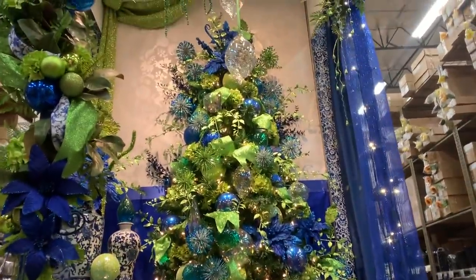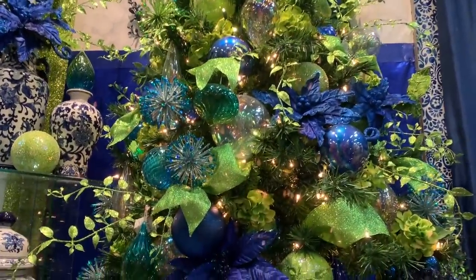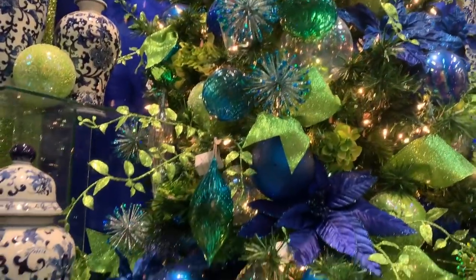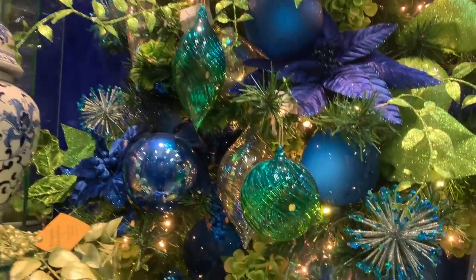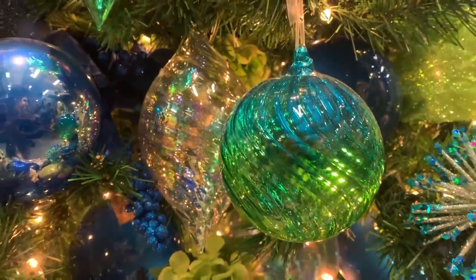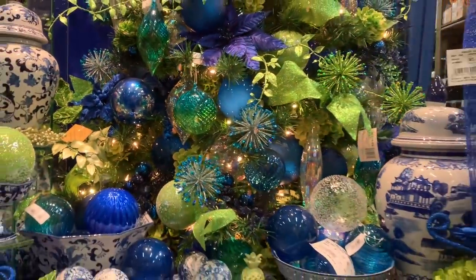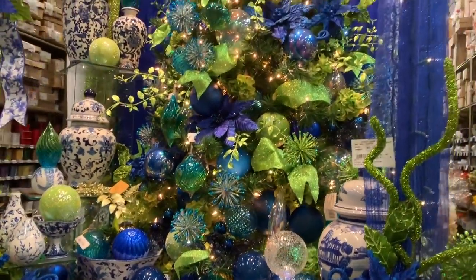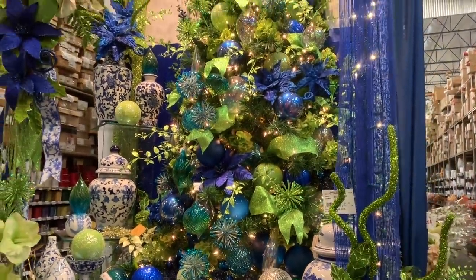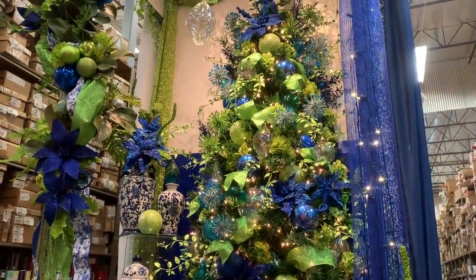Como pueden ver, no hay reglas para escoger el color. Algo que a ti te guste, y entonces sí hay un orden, un estilo, una manera que te permite que la decoración navideña no sea algo estresante para ti. Y que tu árbol luzca hermoso al final — el color lo decides tú.